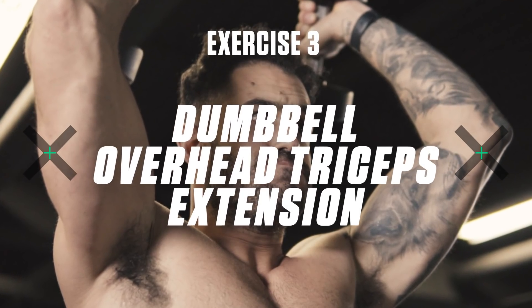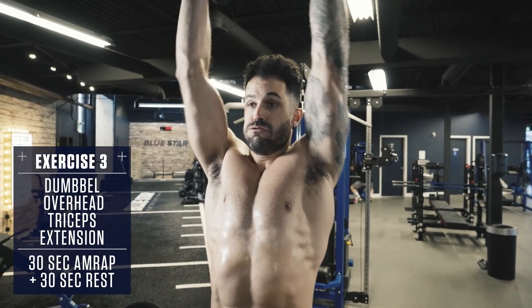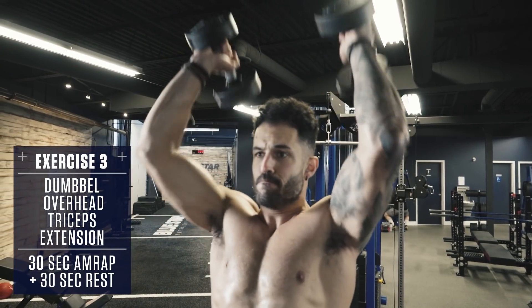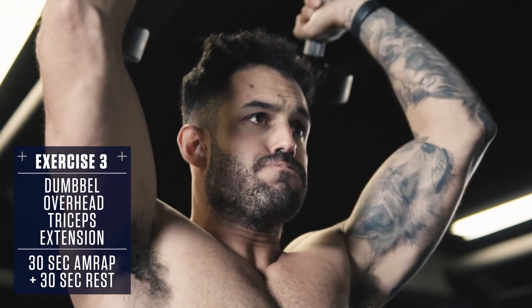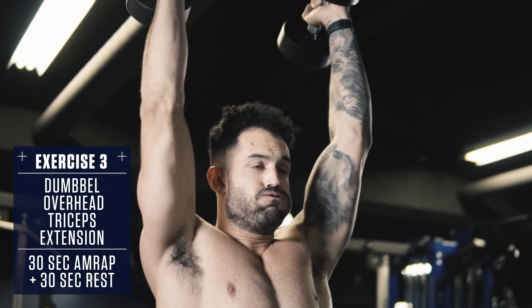Exercise number three: dumbbell overhead tricep extension. Lift a pair of dumbbells up behind your head. Feel a stretch in your triceps at the bottom, then press them up to full lockout overhead, squeezing your triceps hard at the top. Lower under control back to the starting position, fighting the flex on the way back down, and repeat.